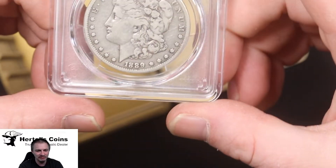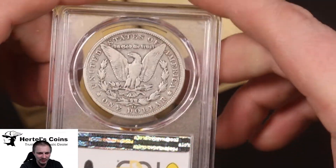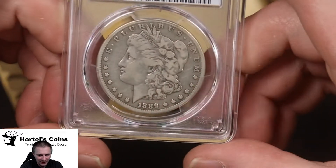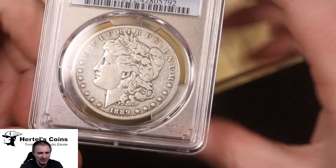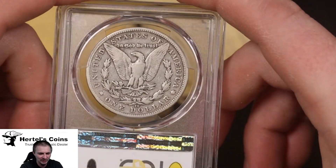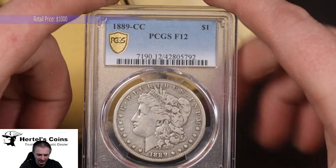Next we have one of the Carson City kings — an 1889-CC Morgan dollar. Very nice original color. A lot of times you see these CC coins in straight grade holders and they look almost cleaned, but this one has a nice original patina to it. A very beautiful coin for a Carson City in circulated condition, and this one came back in Fine-12, so very happy with this one — a nice collector piece.